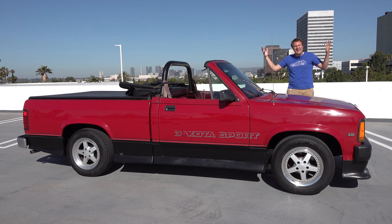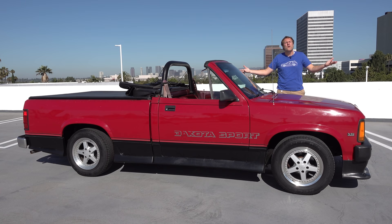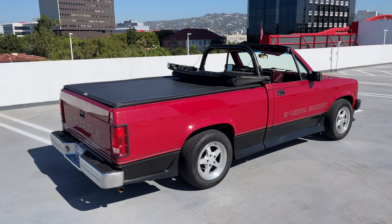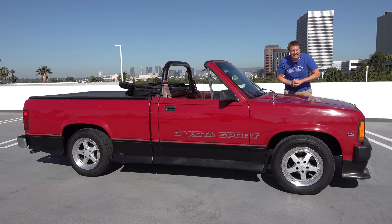This is a 1989 Dodge Dakota Sport Convertible — a Dodge Dakota pickup truck that's also a convertible. Yes, this is real, and yes, this is factory. You could walk into a Dodge dealer in 1989 and buy a convertible pickup truck. And today, I'm going to review it.